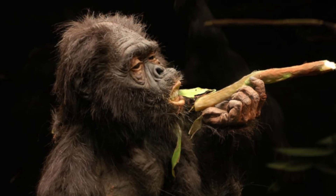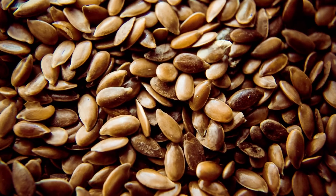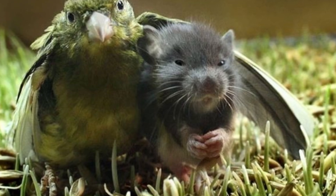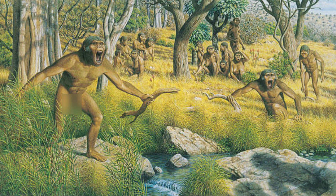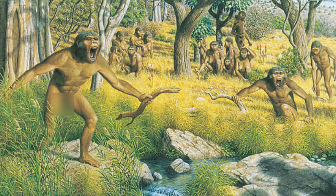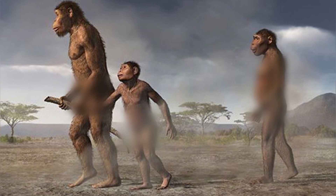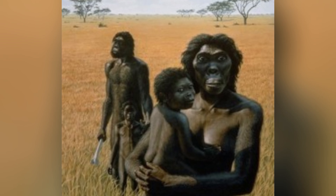Australopithecus most likely had an omnivorous diet consisting of fruits, nuts, seeds, and roots, and could also have preyed on small animals such as birds or rodents. According to an analysis of their jaws and teeth, they were able to survive in a variety of environments. Their social behavior is less clear, but researchers believe they likely lived in small, family-like groups, just like modern primates.